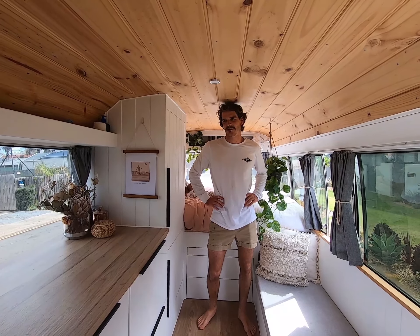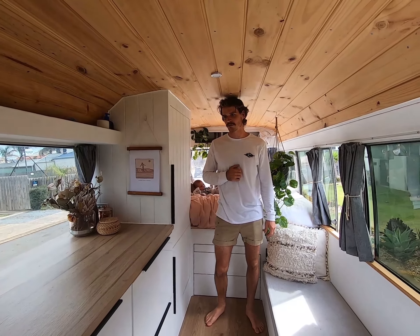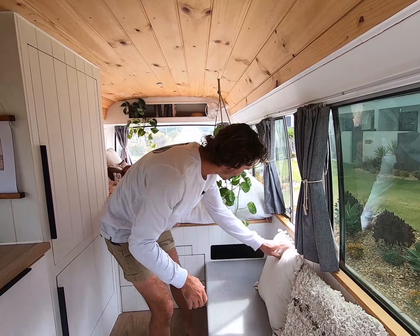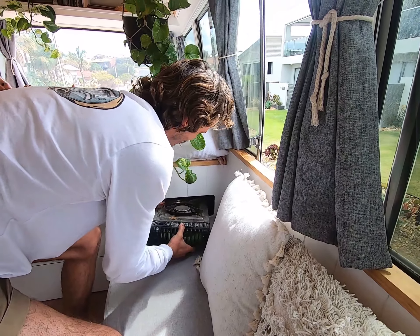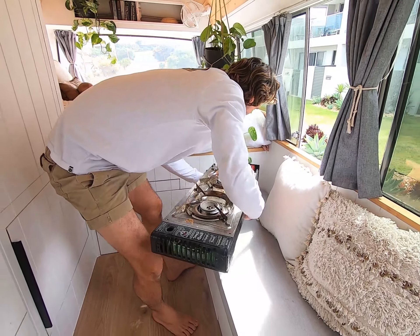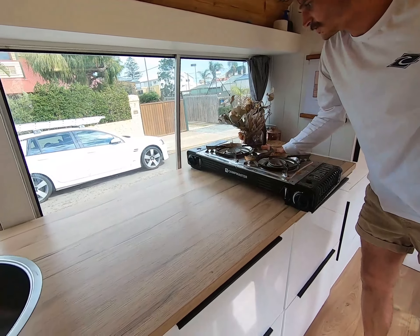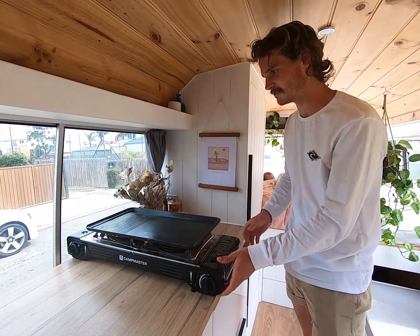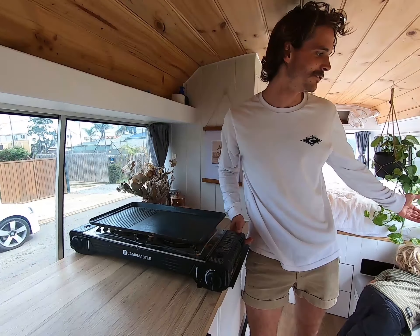So we get a lot of questions about where we cook, because we don't permanently have a cooker on our bench top. The reason for that was we wanted as much bench top space as we could for when we were preparing meals, and we do a lot of our cooking outside. So just under here, behind the couch, we keep our cooker. It's run with two little butane burners and cost us about $70 from Big W. And if we're going to cook outside, we just get a little table out and cook outside.